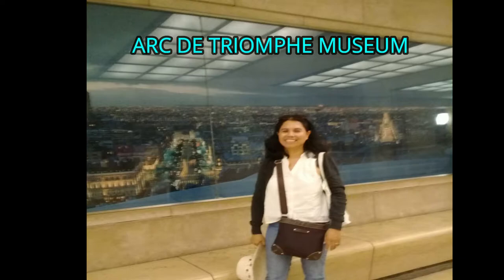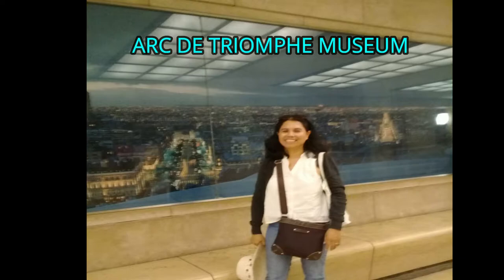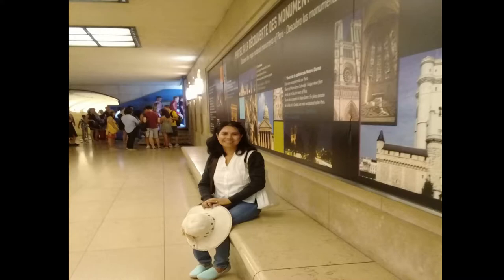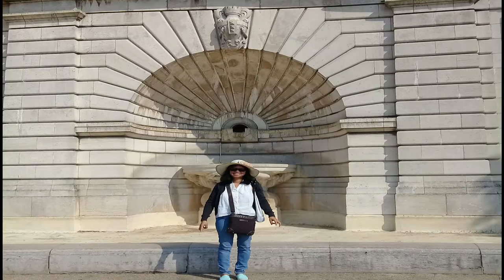The Arc de Triomphe museum — a small museum is located inside the Arc de Triomphe. It is entirely devoted to the history of the monument from its construction in the early 19th century to the present day. In addition to visiting the museum, we can also enter the observation deck.